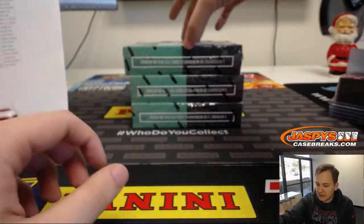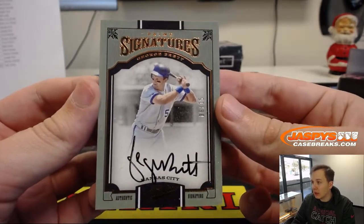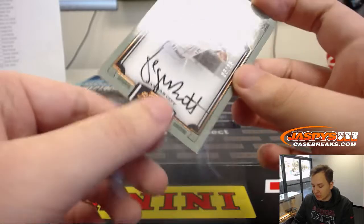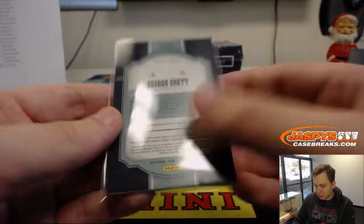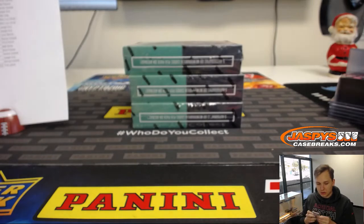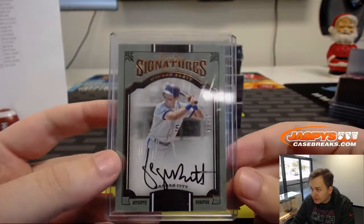Wow, look at this — on-card autograph, 6 out of 15, George Brett, Prime Signatures. Kansas City Royals is Joe Kroll. A little white on the corners there, but nice hit — George Brett for Joe Kroll and the Royals. Love the Prime Signatures, it's nice on-card.